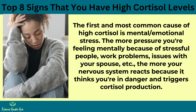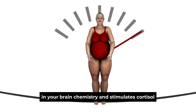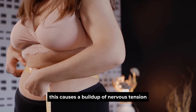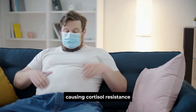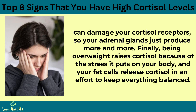Causes of high cortisol: The first and most common cause is mental and emotional stress — the more pressure you feel because of stressful people, work problems, or relationship issues, the more your nervous system reacts and triggers cortisol production. Not getting at least 7 to 8 hours of quality sleep causes an imbalance in brain chemistry and stimulates cortisol. Daily alcohol consumption depletes nutrients like vitamin B1, building nervous tension. Too many stimulants like caffeine, coffee, tea, soda, and energy drinks burn out your adrenal glands, causing cortisol resistance. Heavy use of steroid medications such as prednisone or cortisone can damage cortisol receptors, causing the adrenal glands to overproduce. Finally, being overweight raises cortisol because of the stress on your body, and fat cells release cortisol in an effort to stay balanced.